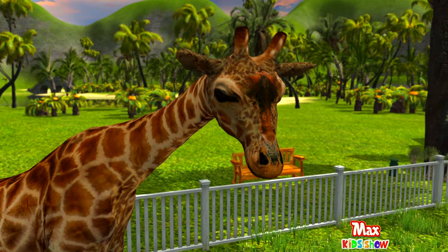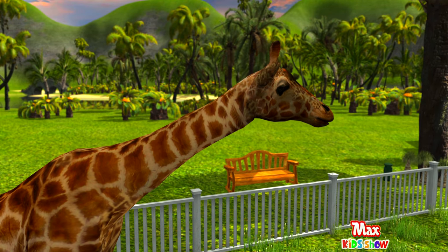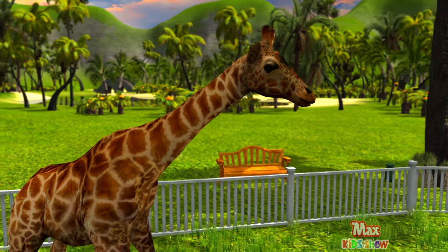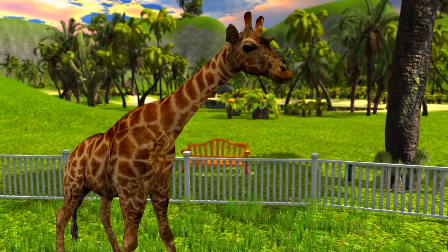Giraffes don't need much sleep. On average, they sleep only 5 to 30 minutes a day. A giraffe can clean their ears with their tongue. And did you know giraffes are the only animals that are not able to yawn?